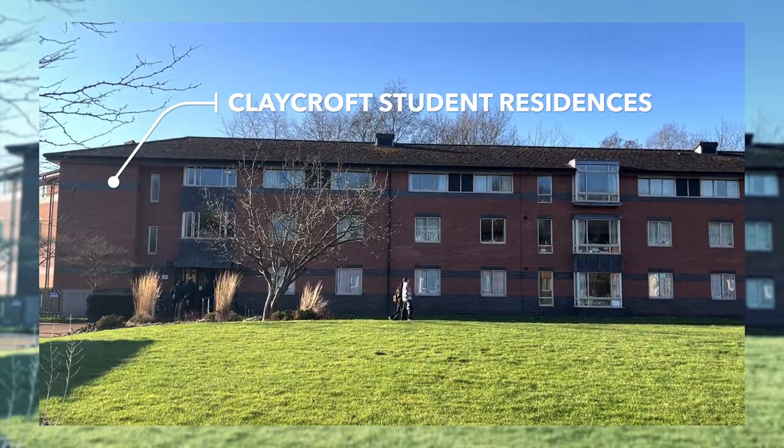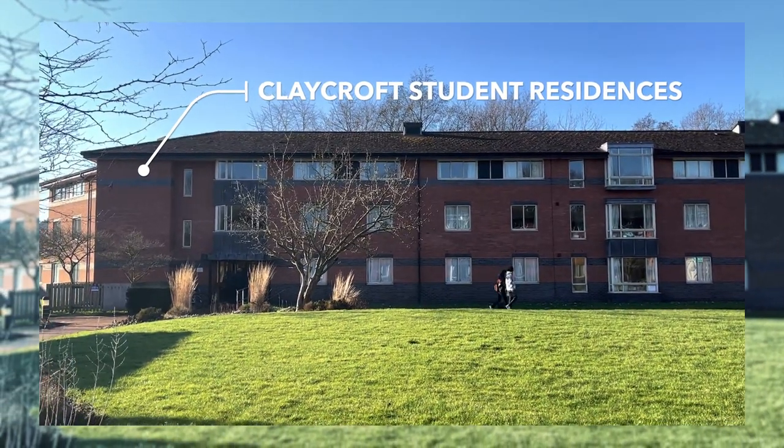This is Claycroft which is my hall of residence. I live with seven other people and my flatmates are absolutely amazing.